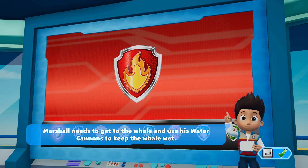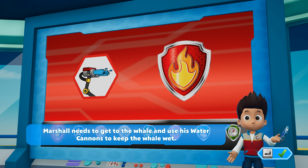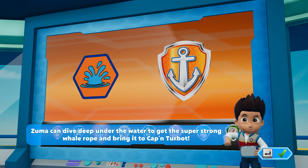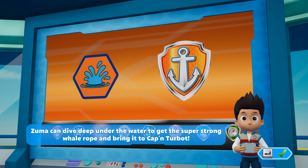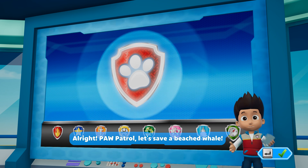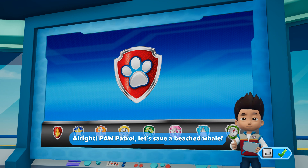Marshall needs to get to the whale and use his water cannons to keep the whale wet. Zuma can dive deep under the water to get the super strong whale rope and bring it to Captain Turbot. Chase can use a siren to keep the birds away. All right, Paw Patrol, let's save a beached whale!